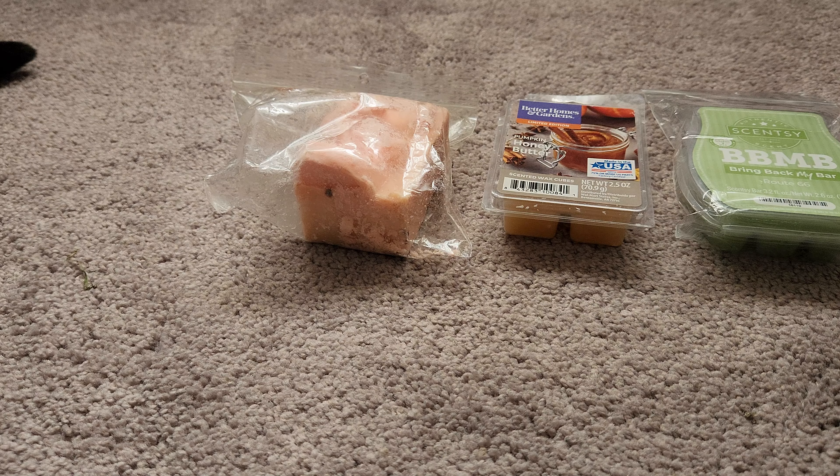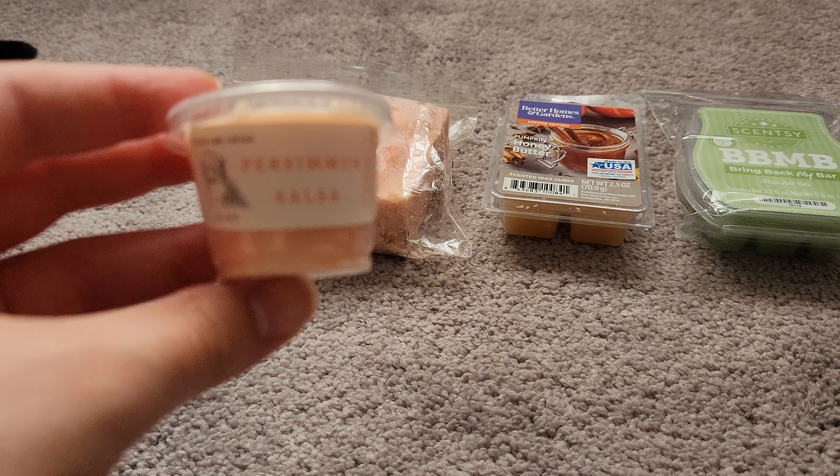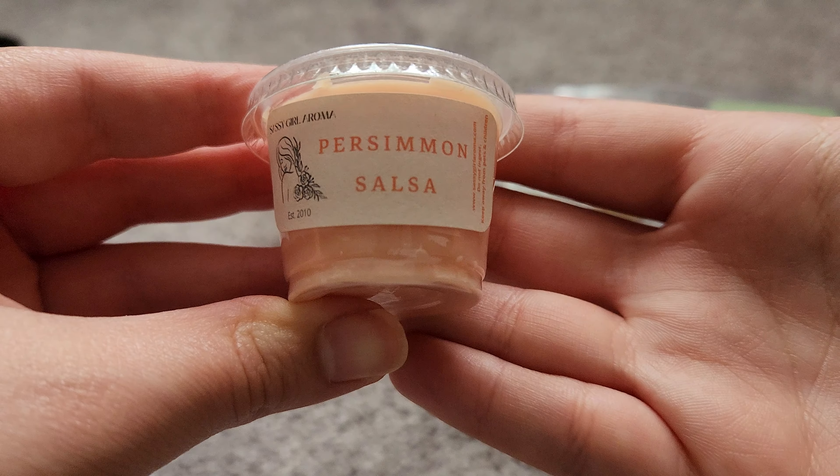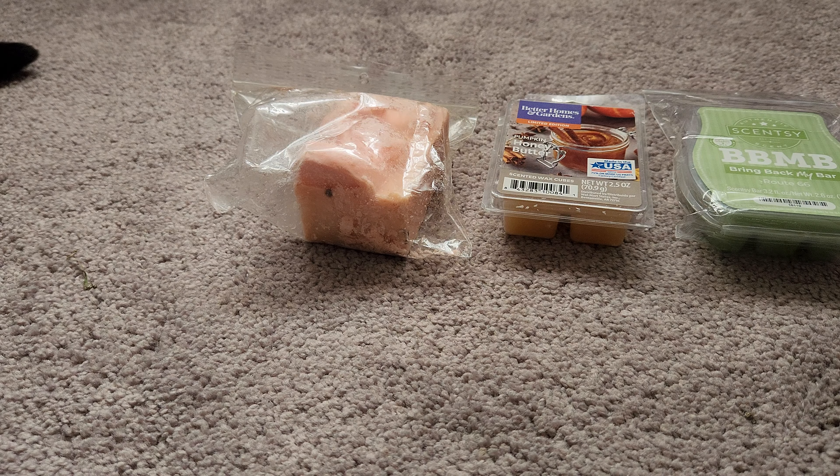Next we have a little scent shot cup, a small sample — Persimmon Salsa from Sassy Girl. My cat is just staring at me. Oh, this is nice! Very citrusy, fruity scent. I like that — it's pretty. It's also very strong, so now I've got little wax pieces all over my dress.